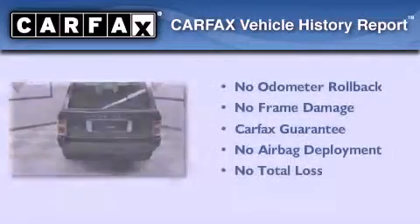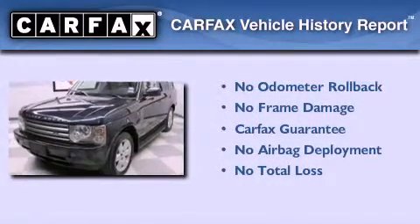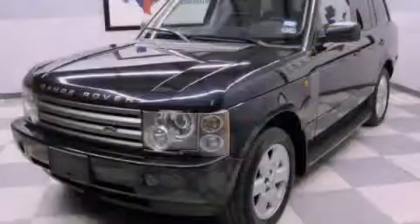Not to mention that this Land Rover qualifies for the Carfax buyback guarantee. Please call today to reserve this vehicle for a test drive.